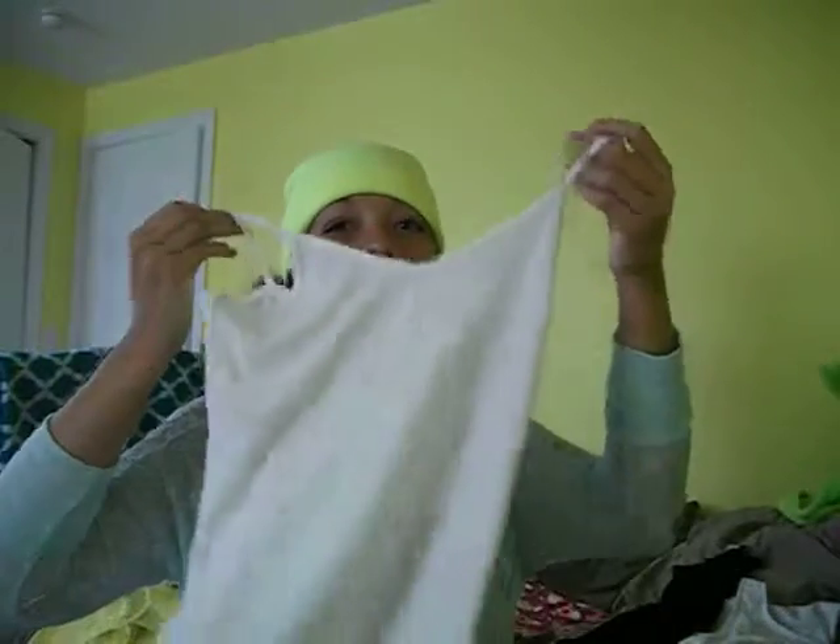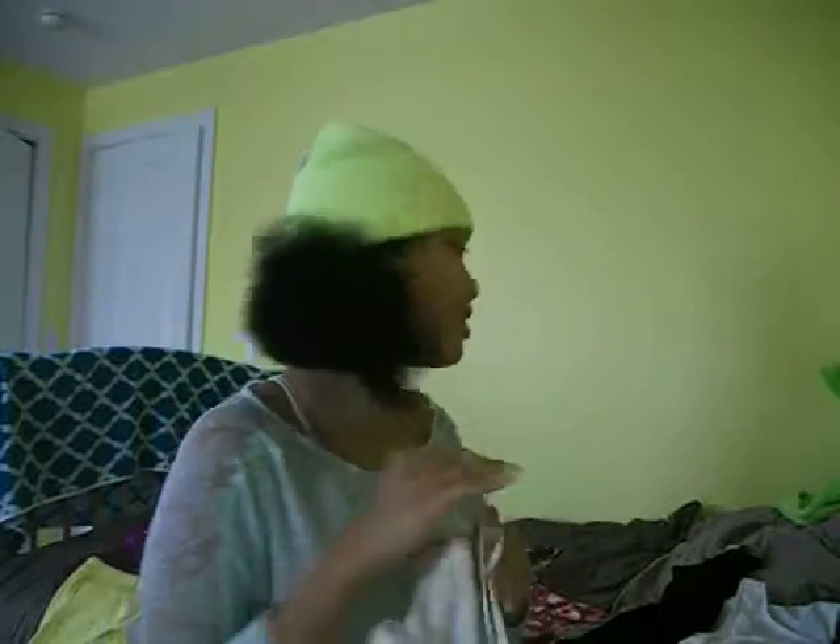In Forever 21, I bought this nice white cami. It was $1.90, so basically $2.00 for a cami. That's usually $6.00 in other places, so it's a really good deal.